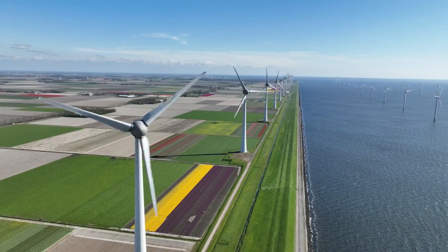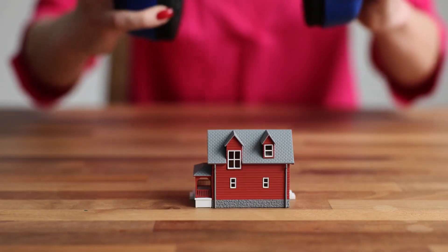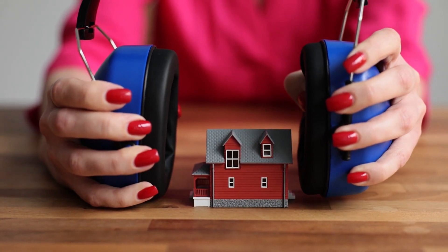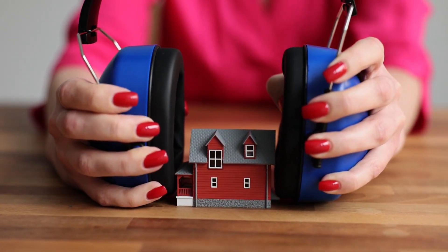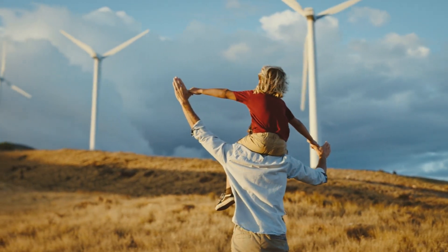One notable advantage of tulip wind turbines is their suitability for urban environments. The design allows for quieter operation, making them more socially acceptable in areas where noise pollution is a concern. This opens up new opportunities for clean energy generation closer to where it's needed the most.